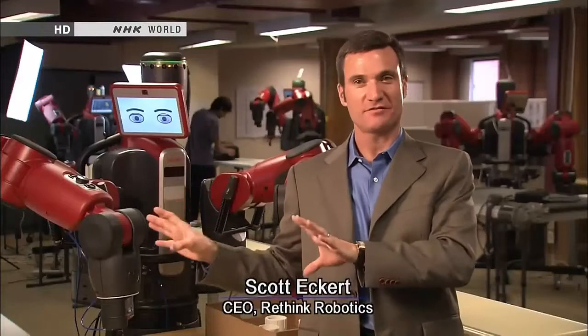Today we're focused on manufacturing, and there's a very big opportunity in manufacturing. But there are lots of other places that a robot like Baxter could go. We had the industrial revolution at the turn of the last century, and we've just gone through the computer revolution. We are now into the robot revolution.